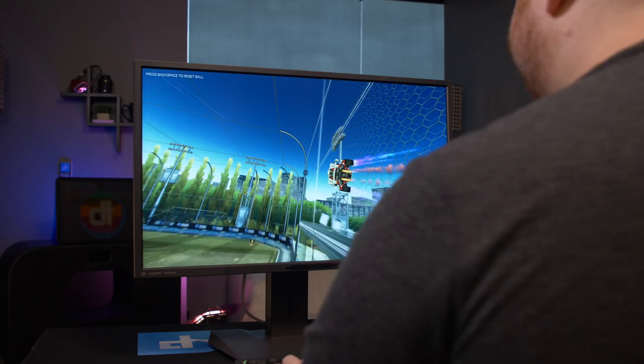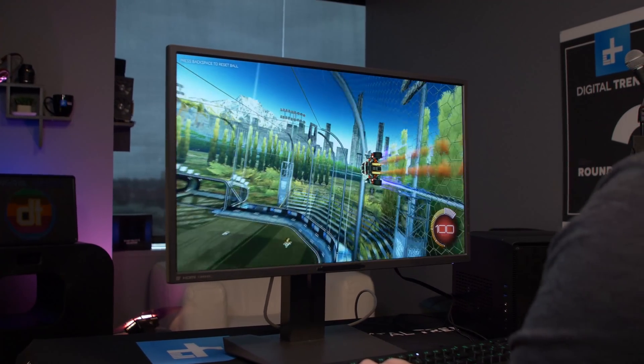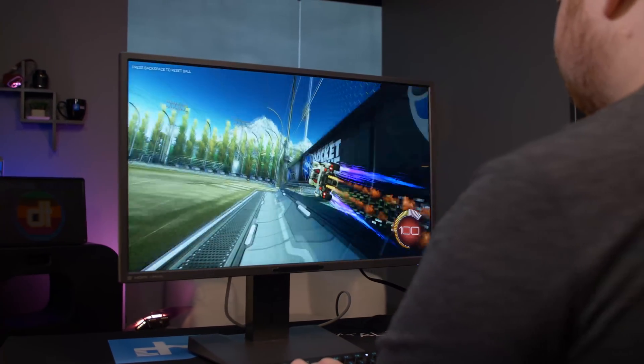As a processor, the Ryzen 5 2400G does okay. It doesn't overpower processors in its price range, and more often than not underperforms them by a fair margin. The Ryzen 5 2400G is designed for gaming, and on that front it does fairly well as long as you keep things on their lowest settings and never step above a 1080p resolution.